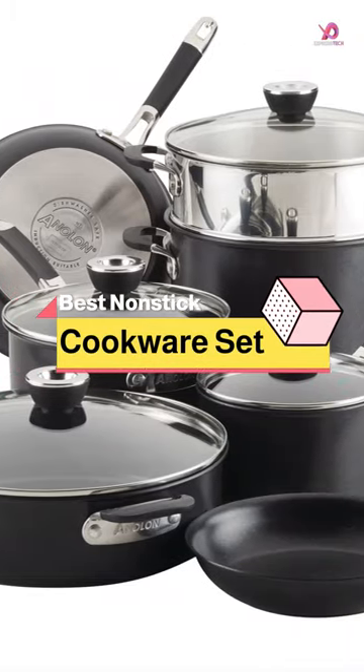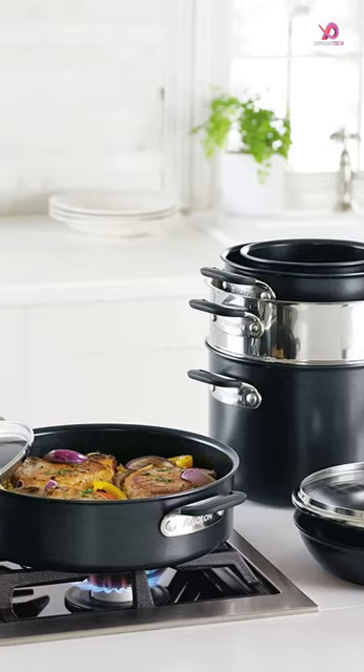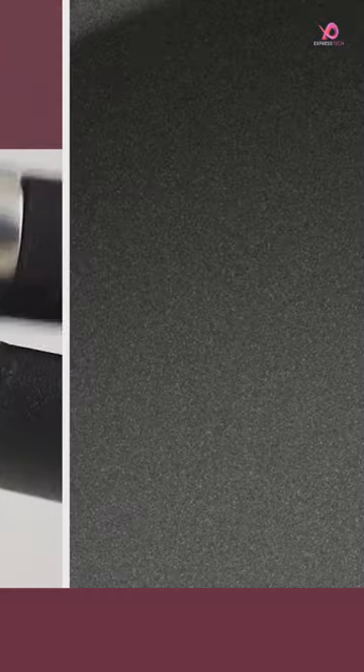The Analan Smart Stack Hard Anodized Nonstick Cookware Set is the perfect addition to any kitchen. With its 11-piece set, you'll have everything you need for all your cooking needs.